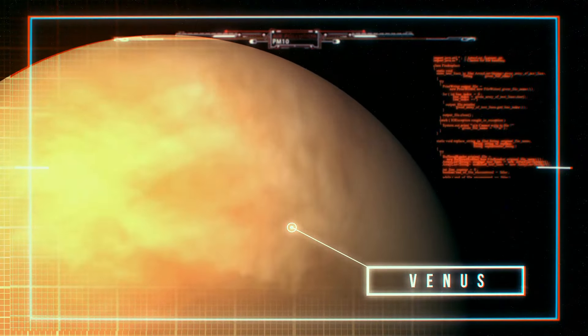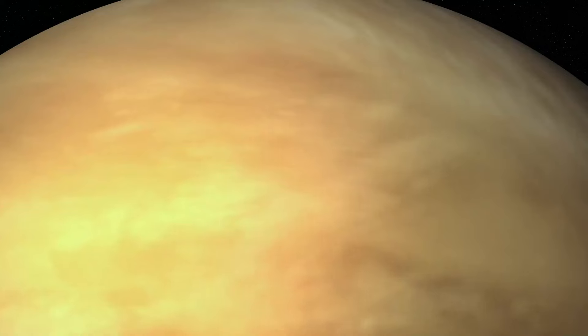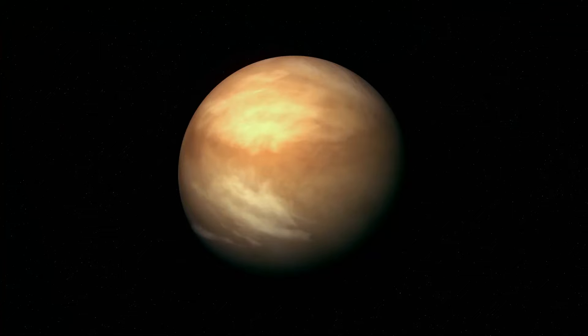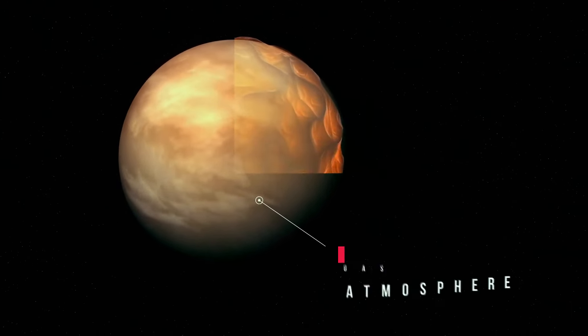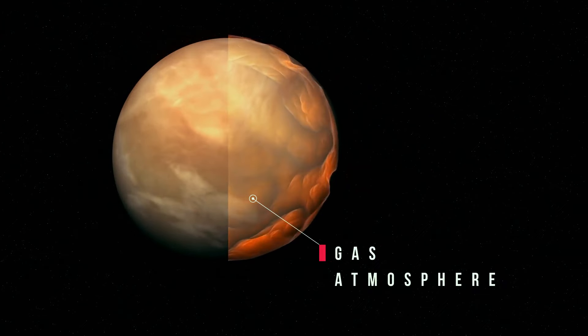Now, how about landing on Venus? You might think the hottest planet in our solar system is Mercury since it's the closest to the Sun. But in reality, this title goes to Venus. What makes Venus boil? The biggest reason is its atmosphere — it's made up almost entirely of carbon dioxide.